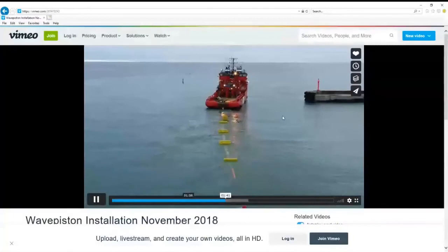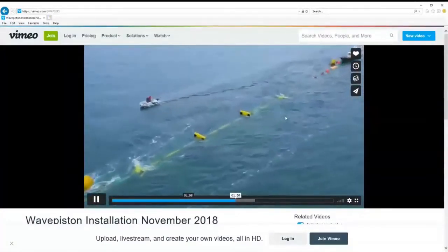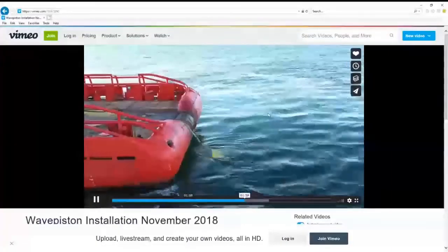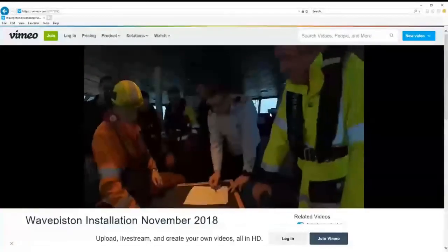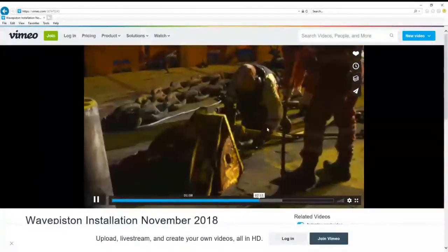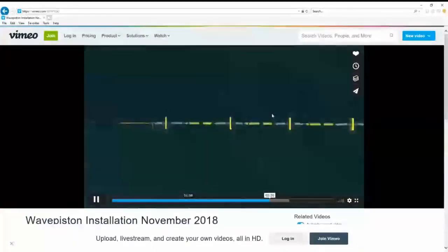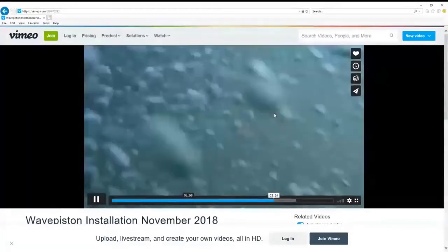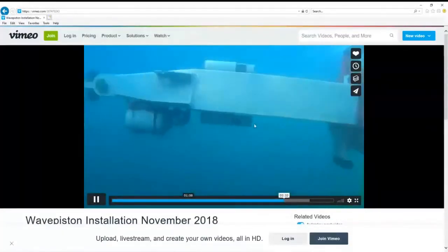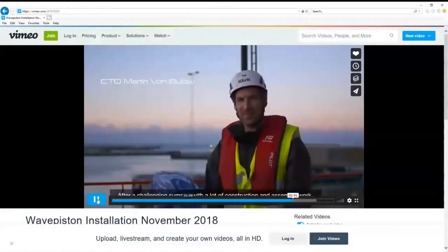We also have software so we can predict the weather a few days ahead. If you need calm weather to install your equipment, this program can tell you when a suitable weather window will be available — which is a big help when you have to hire somewhat expensive ships to assist you. This is the installation of the anchors for Wave Piston, and this is what it looked like when it was all installed and operating at sea outside Hanstholm at DanWEC. We also have divers who can help inspect your system.